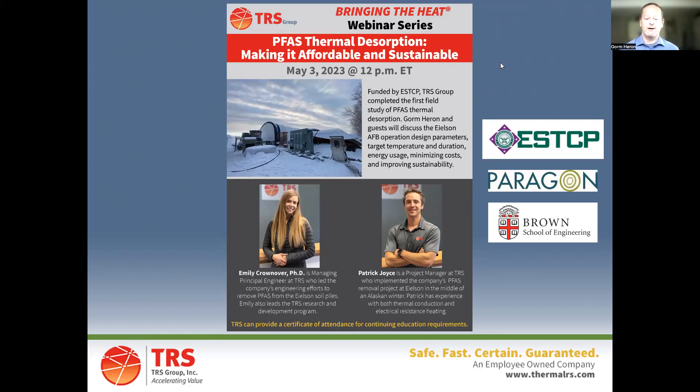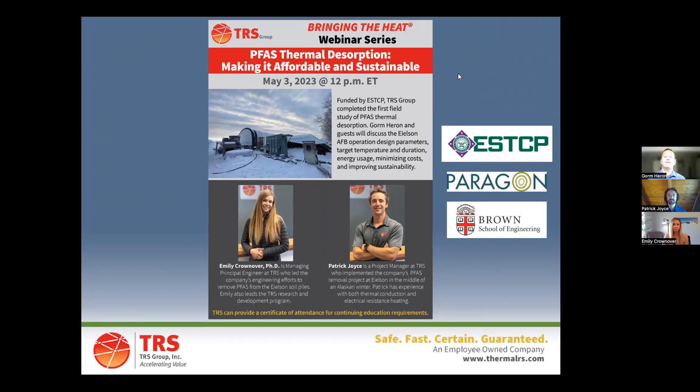Welcome everybody to this webinar. We're going to talk about how to get PFAS treated in soils. Those soils could be in-situ soils, already excavated and stockpiled somewhere, or soils coming from soil washings where fines are left over that are not clean. We have come up with a way to thermally treat PFAS-impacted waste in a safe manner, and we'll be talking about our first field demonstration today. With me I have Patrick Joyce, project manager for a project in Alaska, and Emily Crownover, our lead scientist and managing principal engineer, who did a lot of the design and modeling work and oversaw the project.